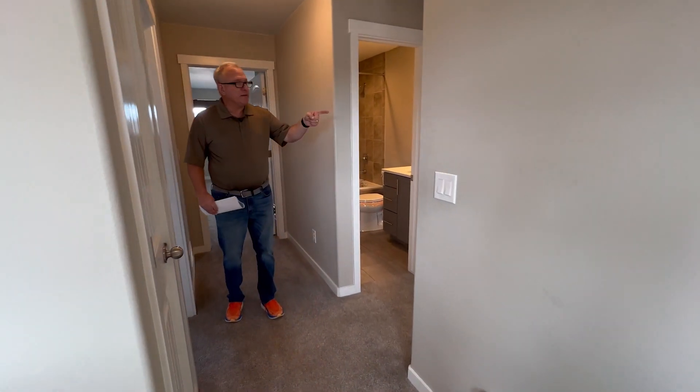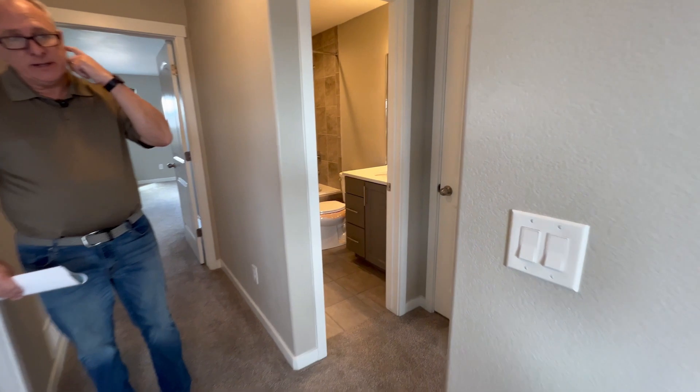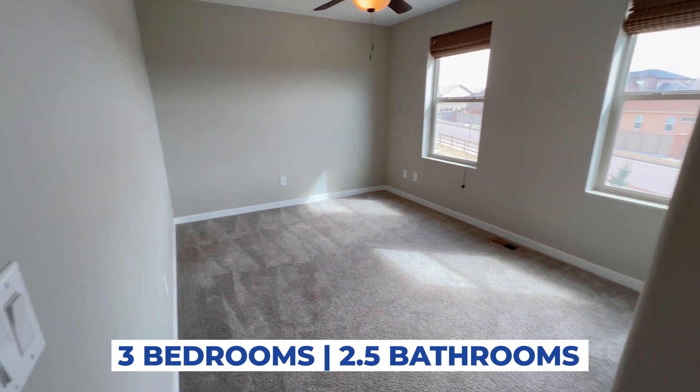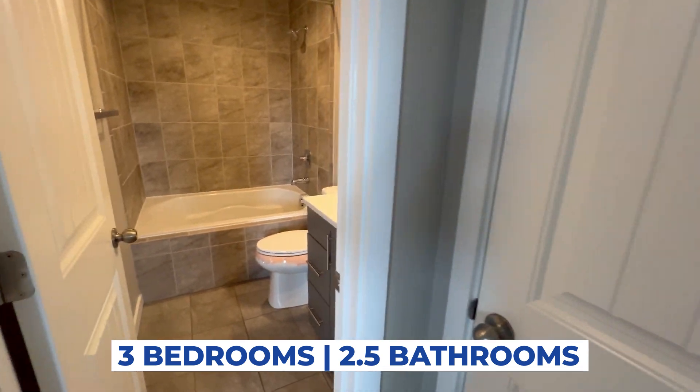Okay, upstairs we have three bedrooms and two full baths. Bedroom over here with a big closet and a nice full bath.